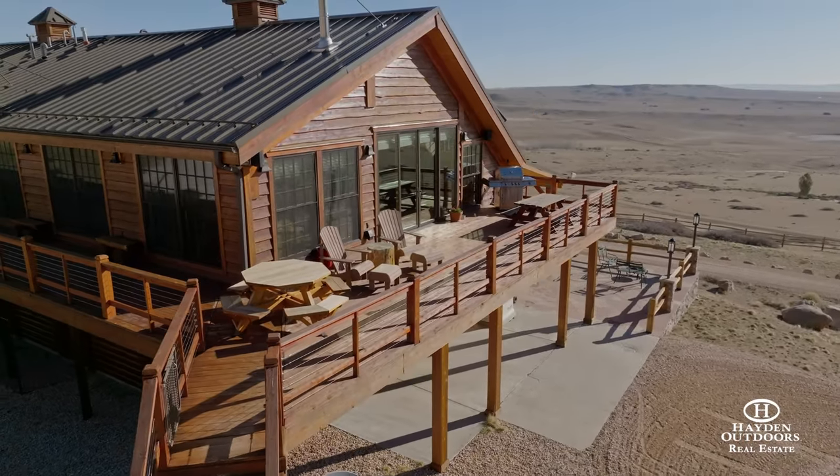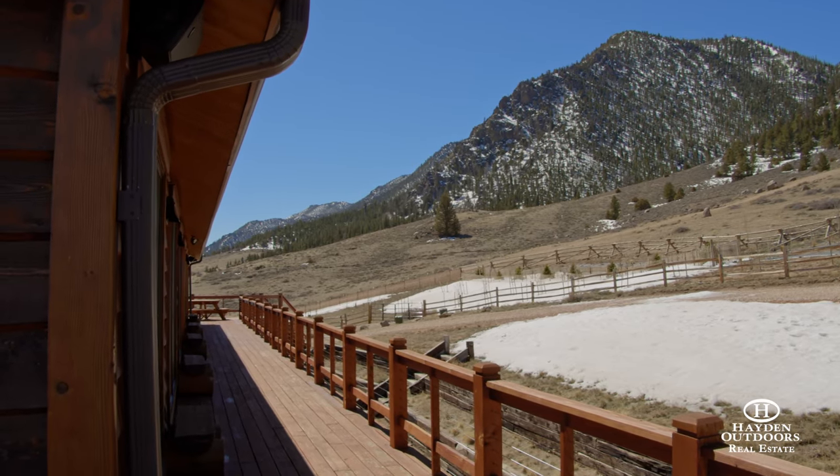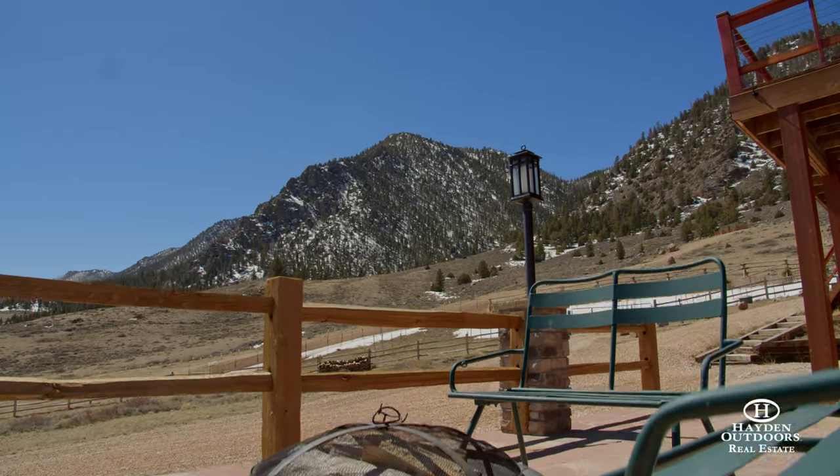Outside, the home features a 2,000 square foot redwood wraparound deck and a ground floor flagstone front porch that are perfect for enjoying the beautiful Wyoming sunsets.